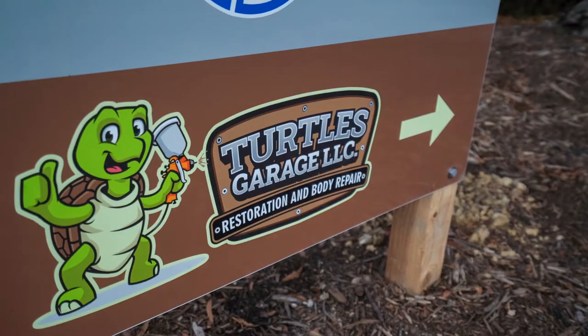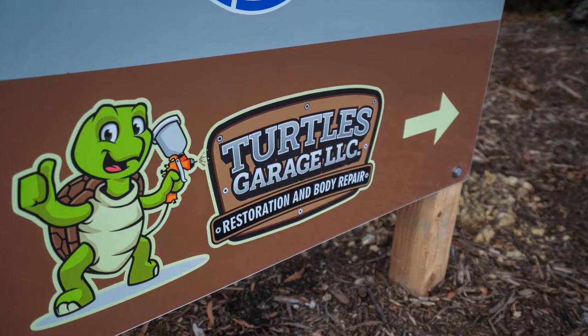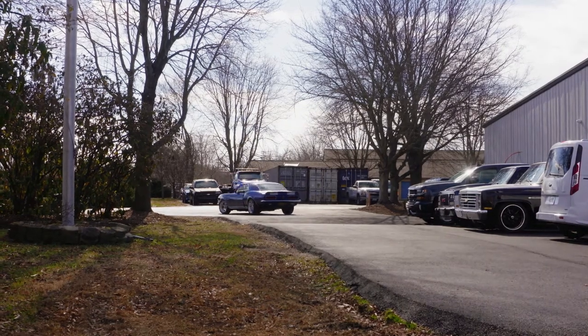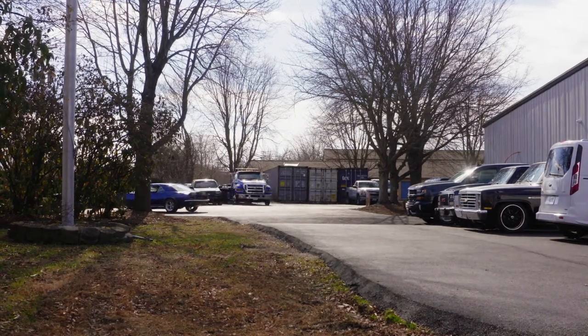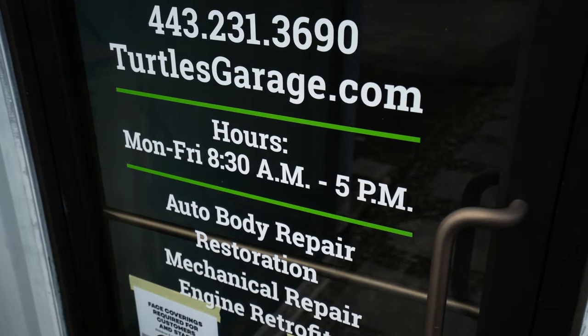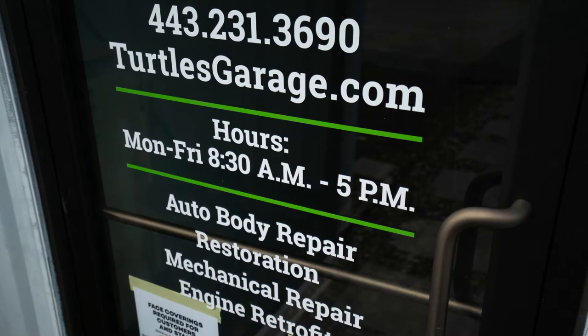So what's next? Basically we're looking to get some new customers in for the area. We're right here in the heart of Kent Island. We're happy to service really anyone on the Eastern Shore — we've got tow trucks so we can bring you in from anywhere across the bridge or over here. Just give us a call at 443-231-3690 or visit us at turtlesgarage.com.